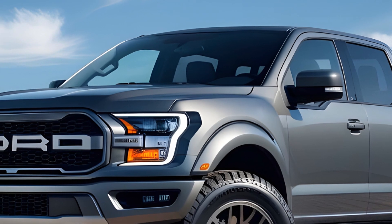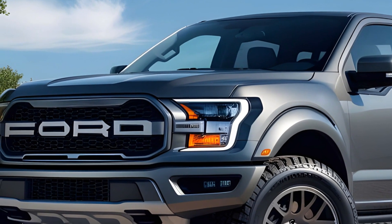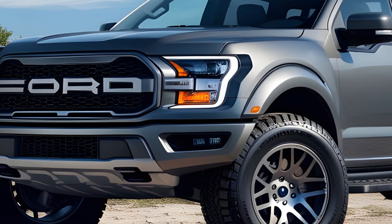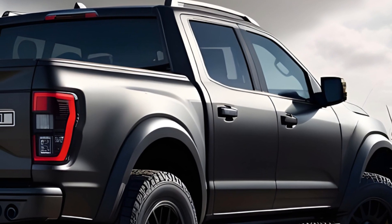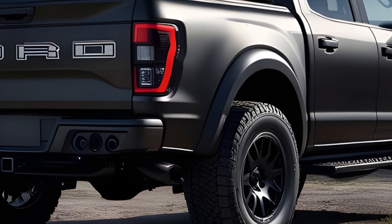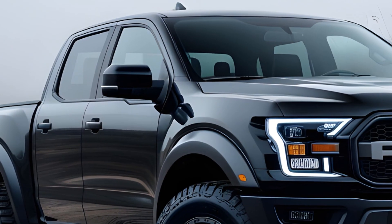The verdict: the 2025 Ford Ranger Raptor is a niche vehicle, but for those seeking a mid-sized truck that can handle the most challenging terrains, it's an outstanding choice. Its power, off-road capability, and impressive technology make it a compelling option for adventure seekers. If you dream of conquering off-road trails and leaving a trail of dust in your wake, the Ranger Raptor might be your perfect match.